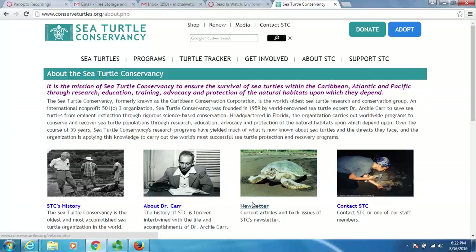The mission statement is in purple right at the very top. It reads: 'It is the mission of Sea Turtle Conservancy to ensure the survival of sea turtles within the Caribbean, Atlantic, and Pacific through research, education, training, and habitat protection.' So their focus is on helping sea turtles specifically in the Caribbean, Atlantic, and Pacific oceans through multiple methods. Their mission statement was very clear.